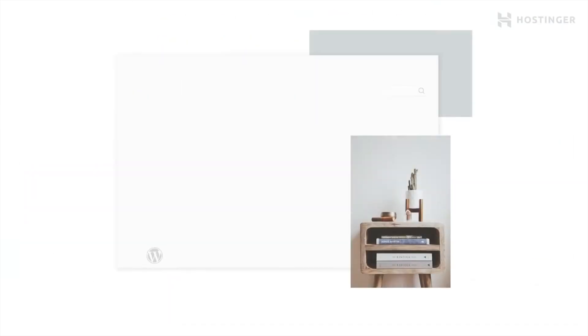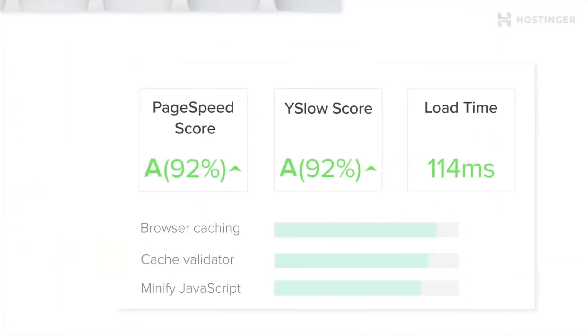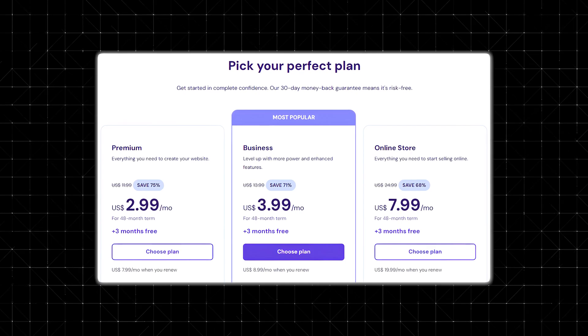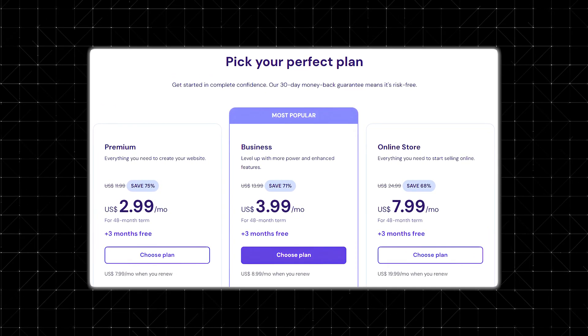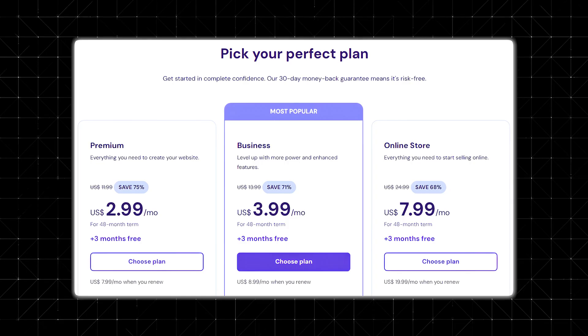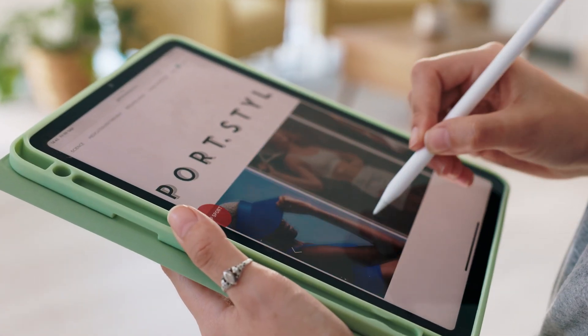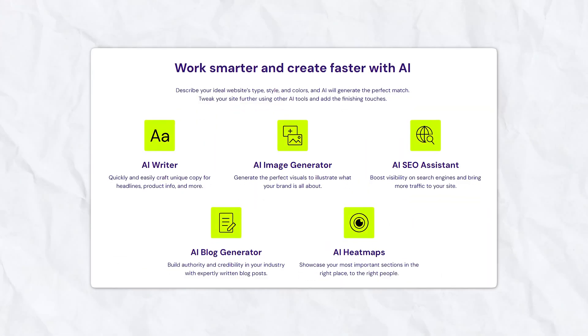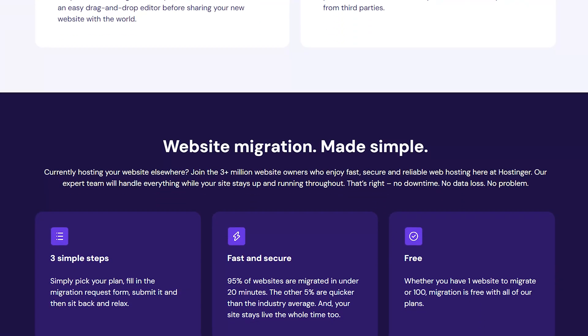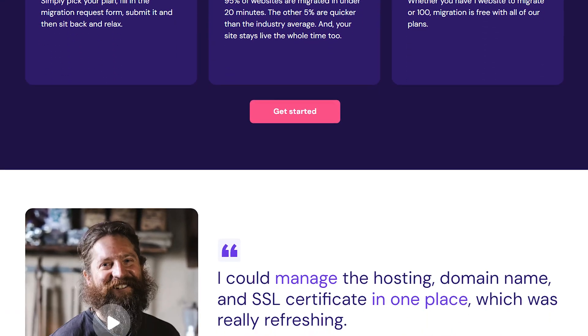While Zarla offers an AI-powered solution for quickly building a business website, Hostinger stands out as another affordable and versatile alternative. Hostinger combines low-cost web hosting with a robust set of features, making it a top choice for budget-conscious users who still want high performance and flexibility. With plans starting at just $2.99 per month, Hostinger is significantly cheaper than Zarla's $9 monthly fee. It also includes an AI website builder that makes it easy to launch a site in minutes, but comes with even more flexibility for customization, allowing users to tweak layouts, add e-commerce functionalities, and optimize SEO.